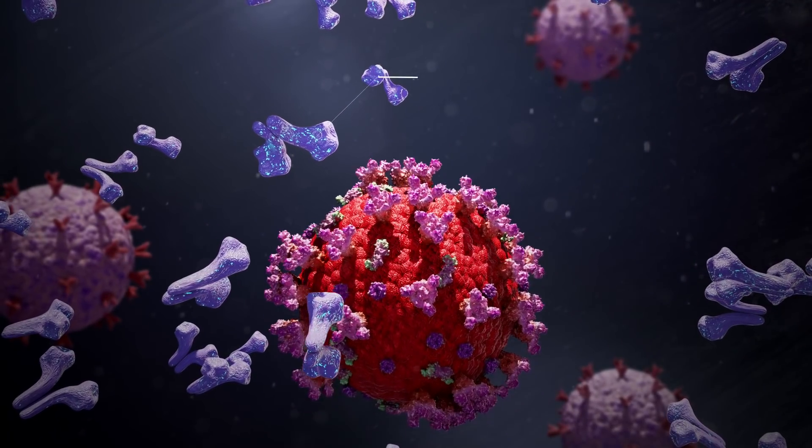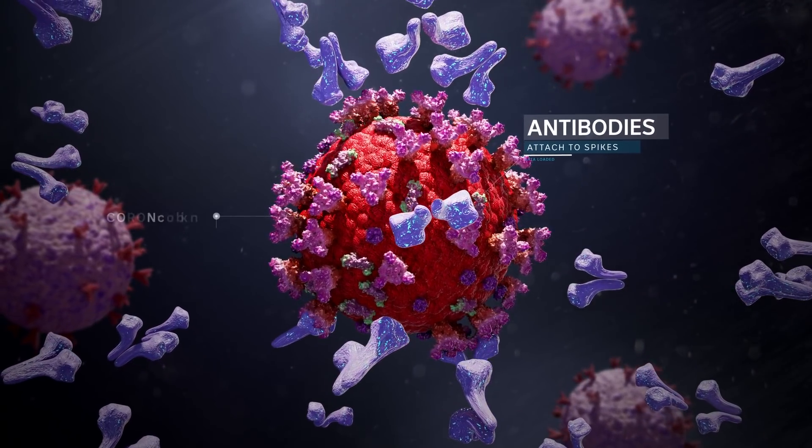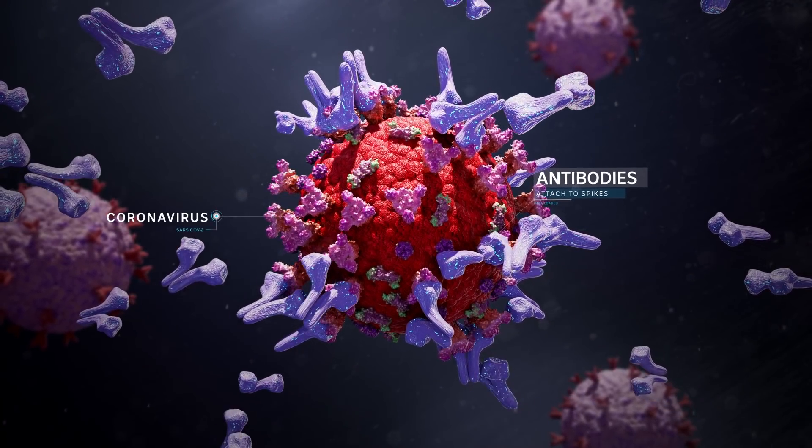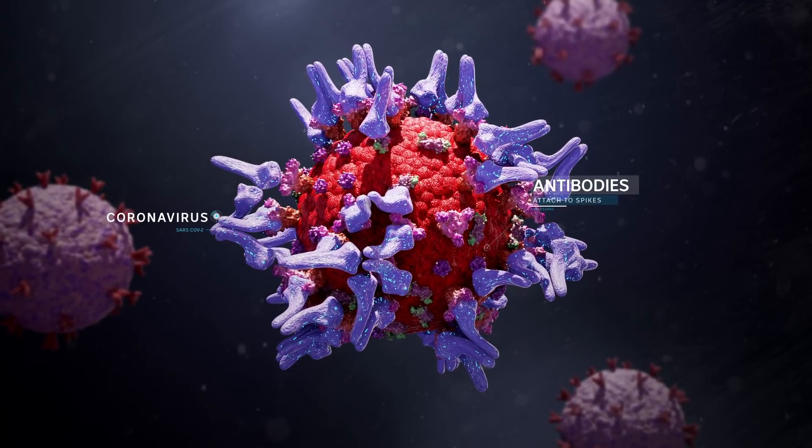The antibodies float around inside us until the coronavirus comes along. At that point, the antibodies recognize the spikes and latch onto them, rendering the virus useless and preventing it from attaching to our healthy cells.